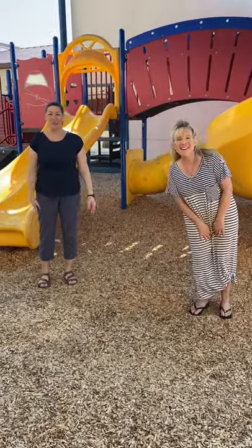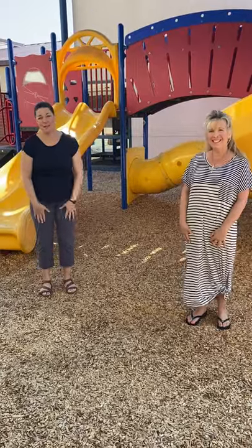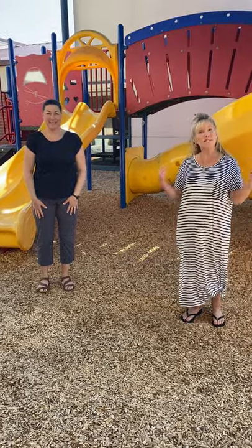Happy Monday, teddy bears! We've missed you. We hope you and your families are having fun at home. We hope you're enjoying all the fun activities we've been sending you. And guess what? We have some more. Very exciting.